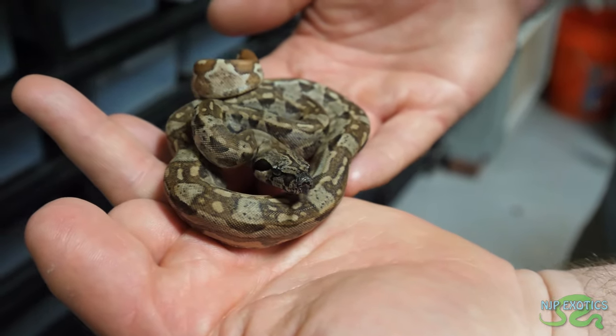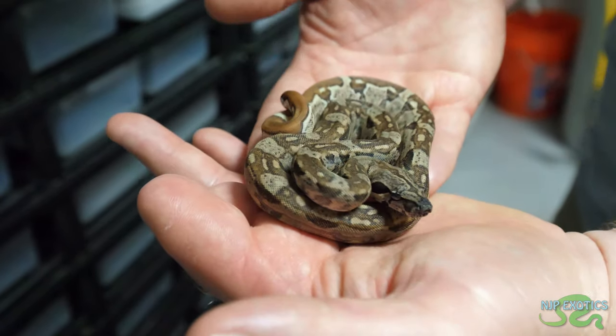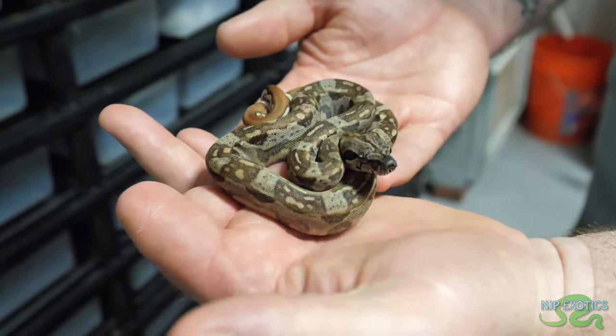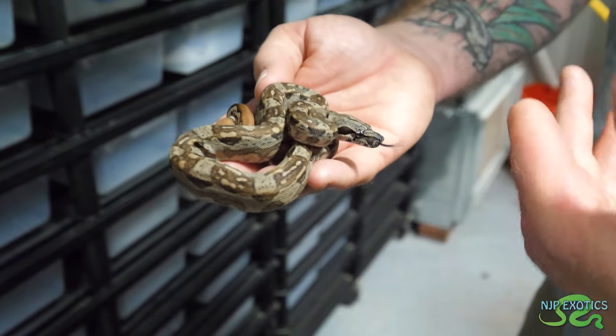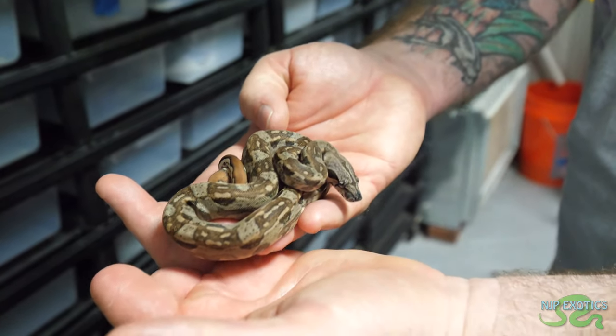This is the IMG hypo Aztec jungle, 100% het VPI snow. It definitely made it a little lighter — it looks more brown than blackish gray. The hypo does incredible things lightening things up, but it fights a lot of the other genes as well. My goal with the hypo is to produce the snow glows — the IMG Aztec snow glows.